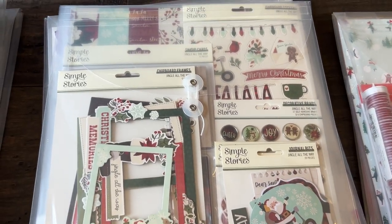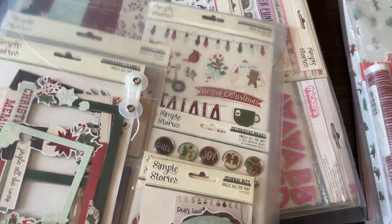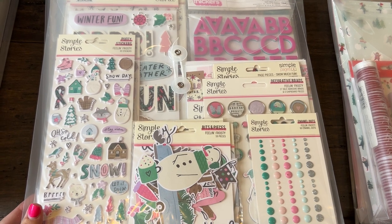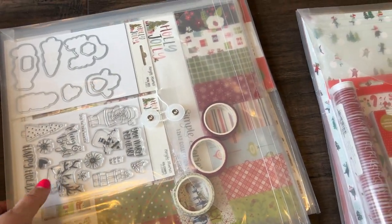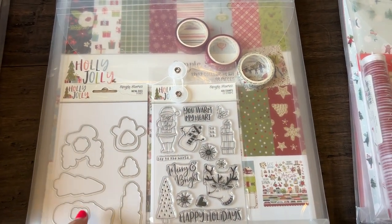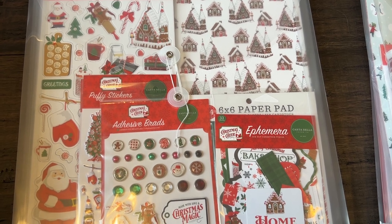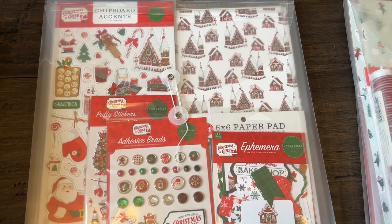Then we've got this Simple Stories one — Jingle All the Way. Love this one, it reminds me of Snow and Coco. Feeling Frosty — love those colors and that purple in there, so pretty. Then we've got Holly Jolly. And then Cartabella — this one is called Christmas Cheer. That pretty gingerbread house, I love it.